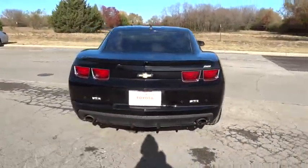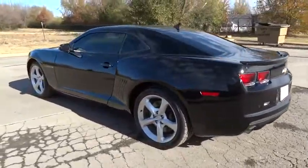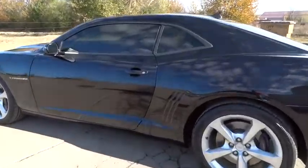Stability control. OnStar. Power passenger seat. Traction control. Dual airbags. Power steering. Four-wheel disc brakes. Universal garage door opener. Compass.